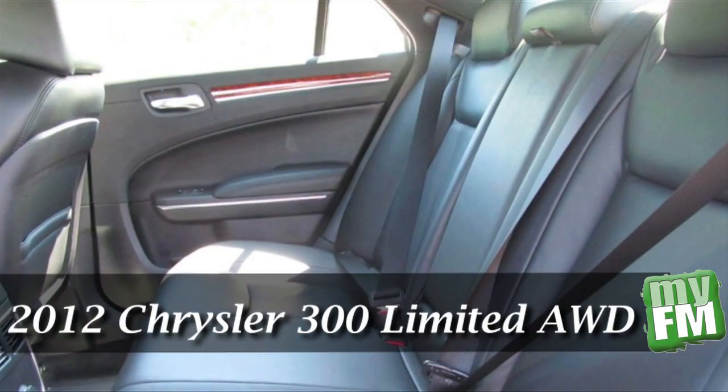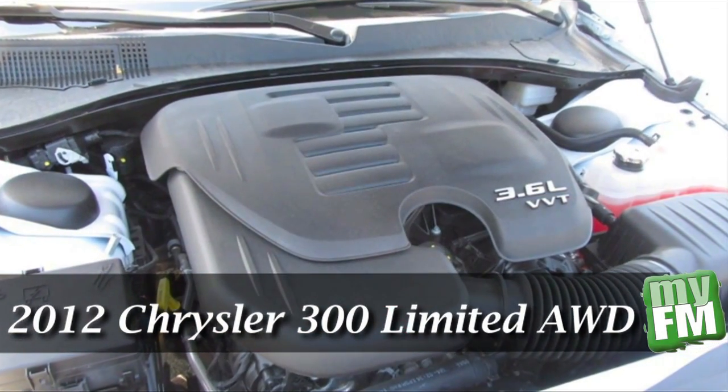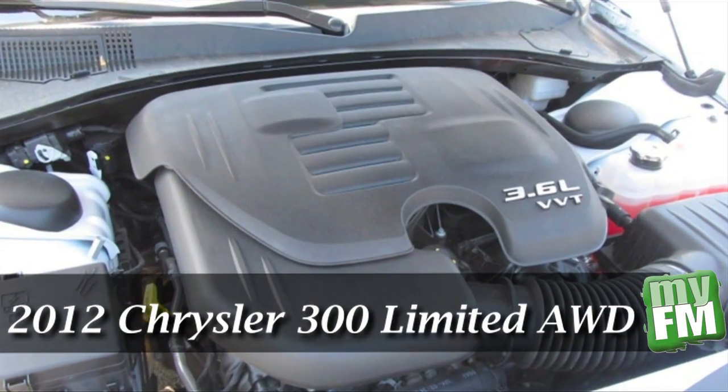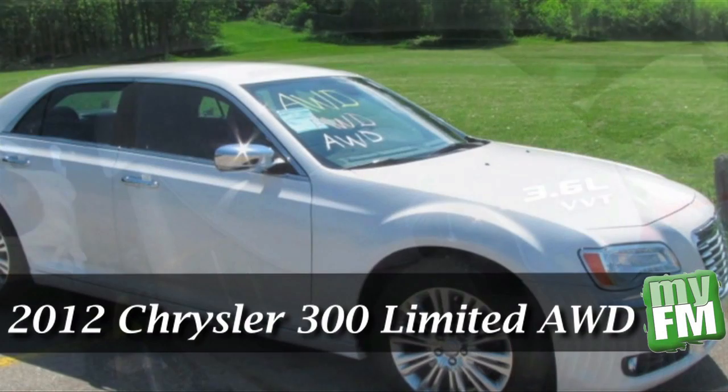The 300 is also equipped with an all-wheel drive train and a 3.6-liter V6 engine under the hood. It has super safety features like driver's knee, seat-mounted side and overhead curtain airbags.